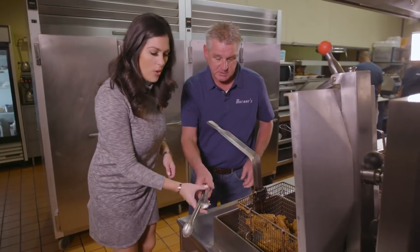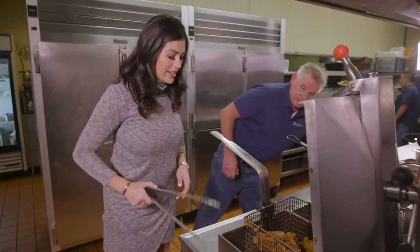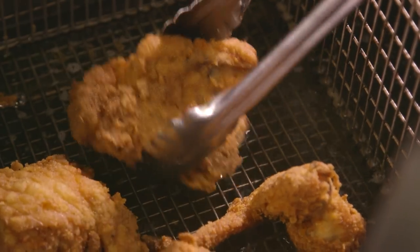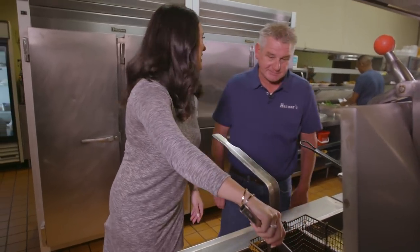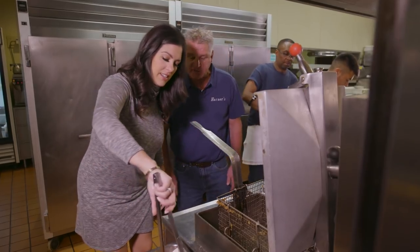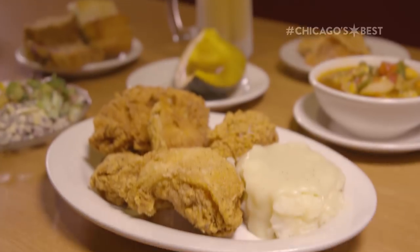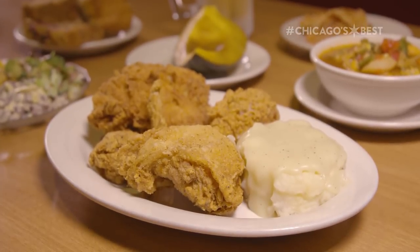That's our chicken — oh, it looks so yummy. That's a little hot. It is really hot! Too hot to handle — that's a terrible joke. What's your favorite part of the chicken? The thighs, legs, and wings. The breast I'm not too big on. That was not a favorite — that was three out of four.